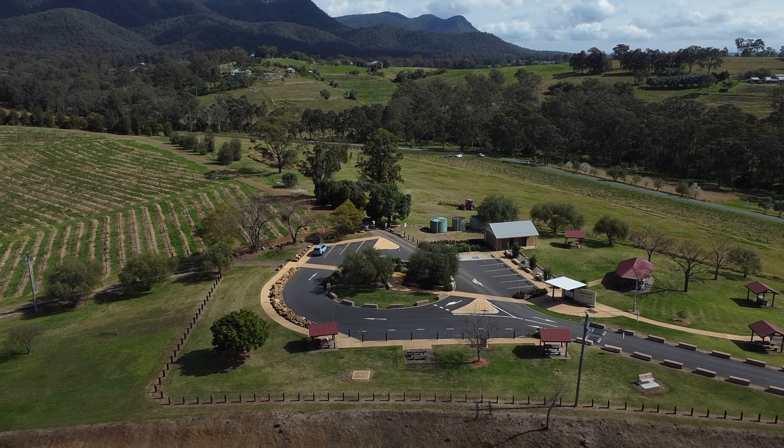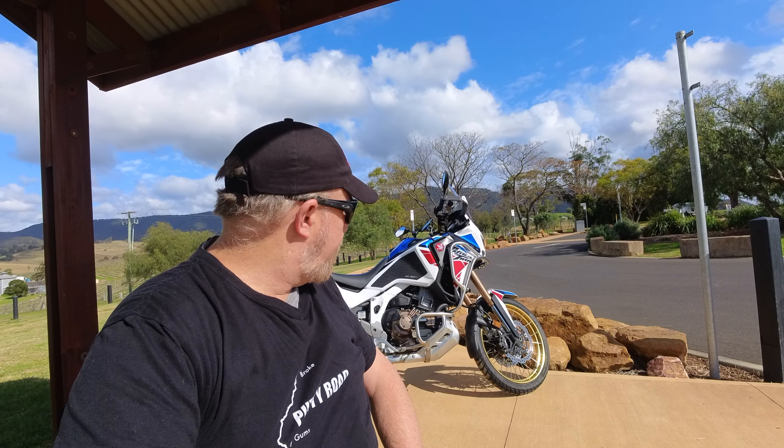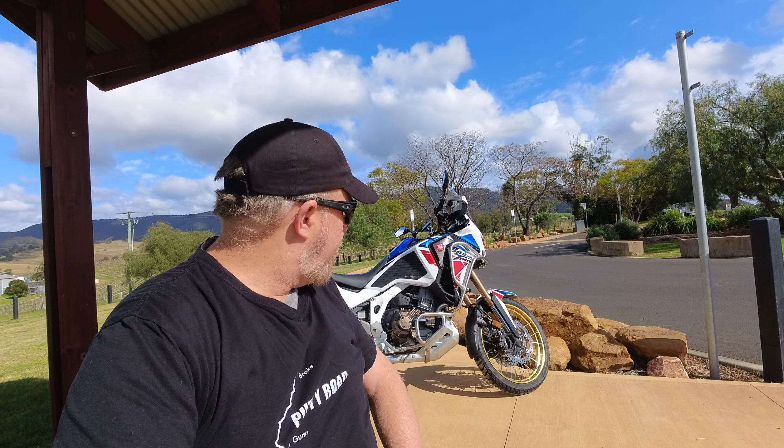G'day legends, we're back out in the Hunter Valley where we've got a mission today - to get up to the Colburn Lookout up on Brokenback Range. It's looking pretty flush. It's probably the only day we're not going to get any rain, so we're hoping to get right up on top of that mountain range and see what kind of trouble we can get ourselves into. It should be an absolutely sensational day for it.